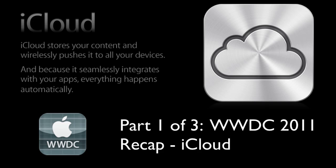Everything happens automatically. iCloud stores all your content — your music, photos, apps, calendars, documents — and wirelessly puts them to all your devices automatically, instantly, and you don't have to do anything.